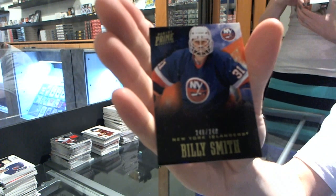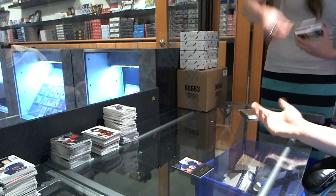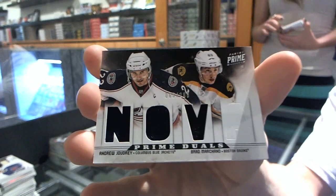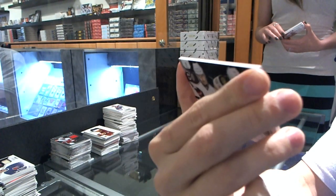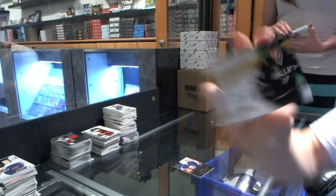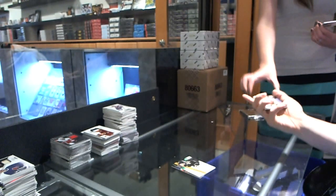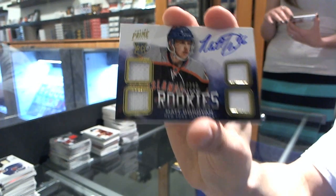Base card number 249 for the New York Islanders, Billy Smith. We've got a dual-player quad jersey number 200, random between the Blue Jackets and Bruins: Andrew Jodri and Brad Marchand — they forgot to cut out the A. We've got a Prime Signatures number 299 for the Dallas Stars, Riley Smith. We've got a quad jersey auto rookie number 249 for the New York Islanders, Matt Donovan.